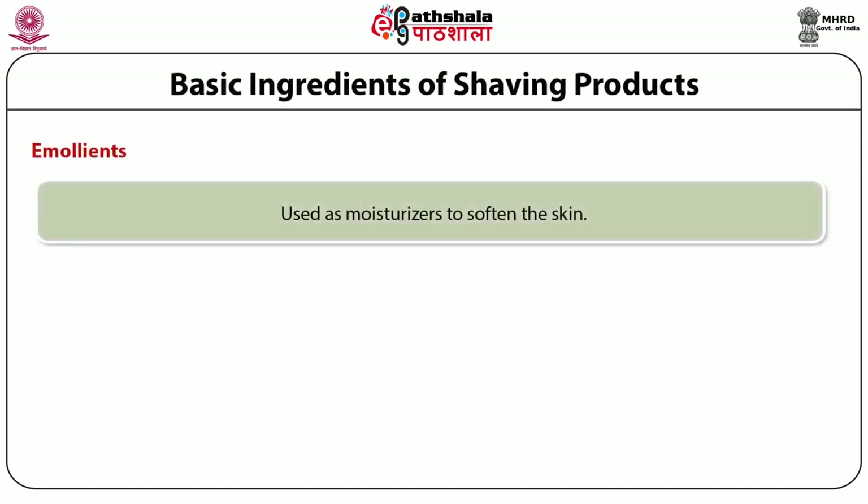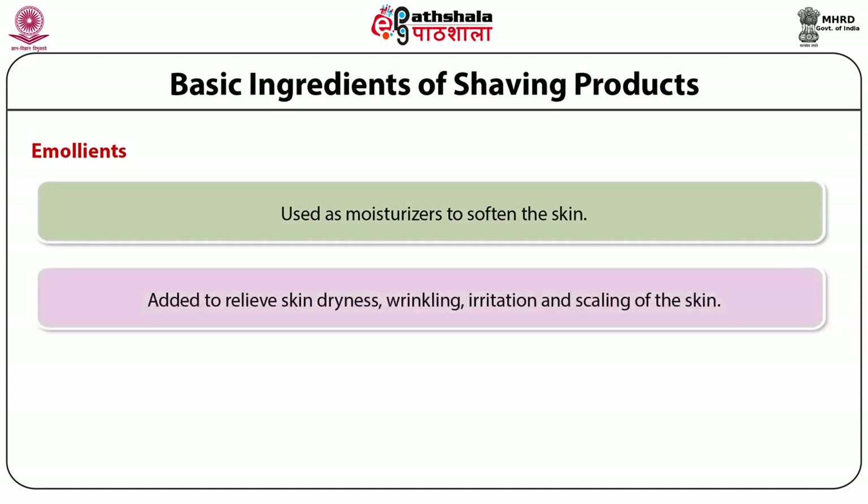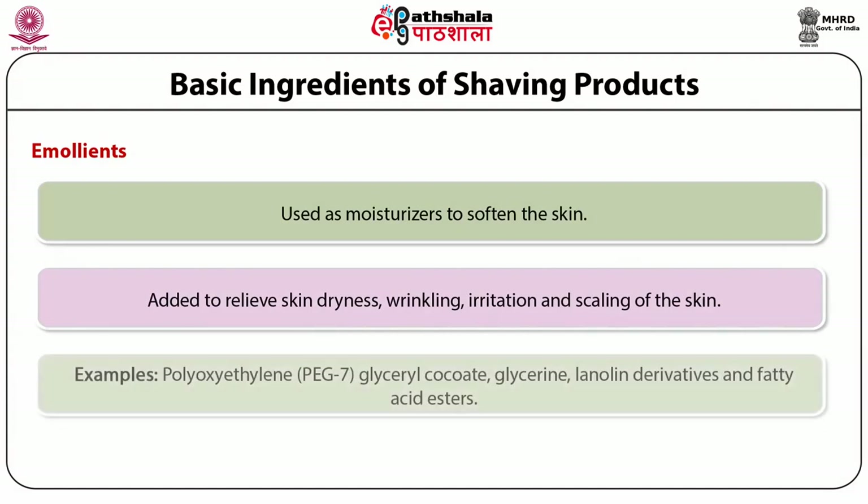Emollients are used as moisturizers to soften the skin. They are added to relieve skin dryness, wrinkling, irritation and scaling. Examples of emollients include polyoxyethylene, glyceryl cocate, glycerine, lanolin derivatives and fatty acid esters. Lanolin derivatives are also used to mix immiscible substances and to retain moisture in the skin.